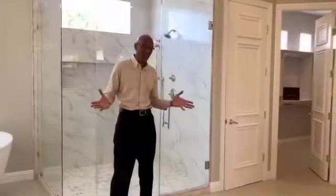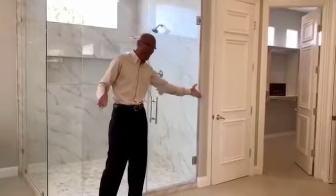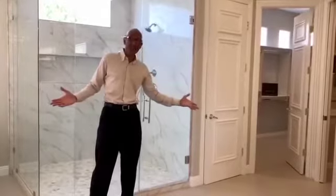Now this master bathroom, complete with his and her closets, speaks for itself.